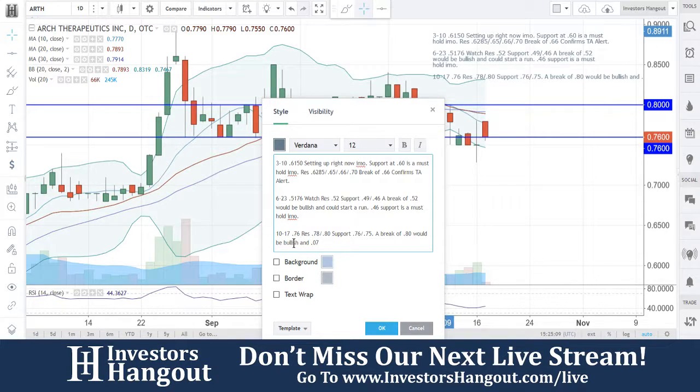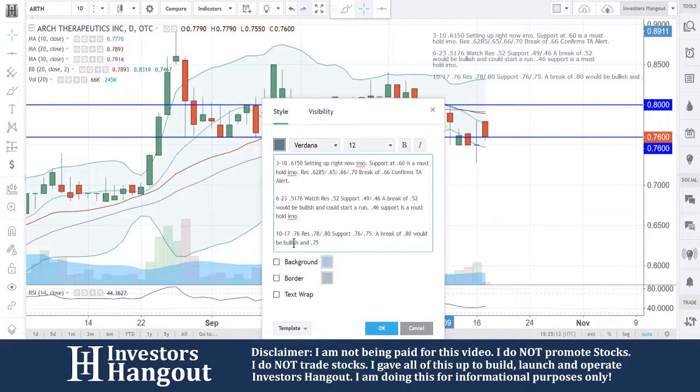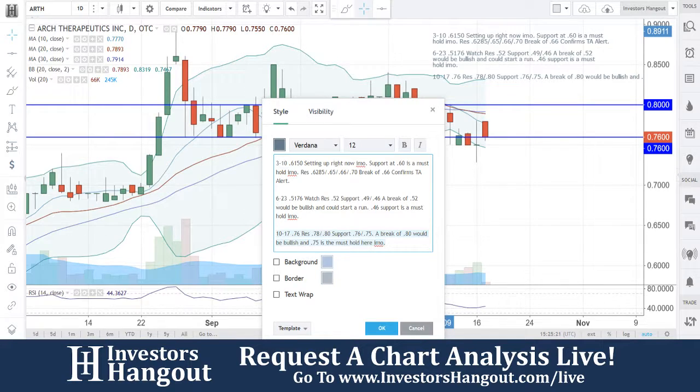75 is the must-hold here, in my opinion. So a break of 80 would be a bullish move, and 75 is going to be a must-hold here for ARTH.